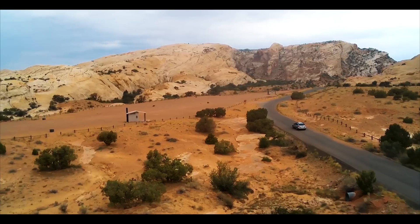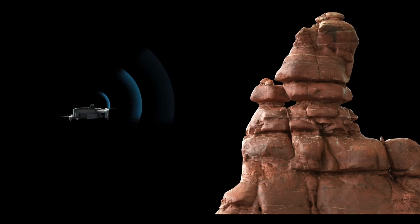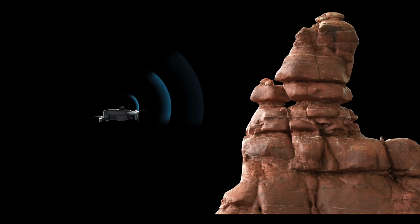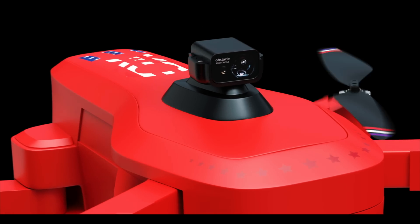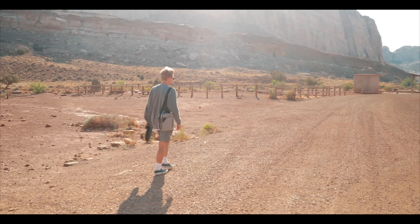With built-in GPS, flying is just as easy. Think you're going to crash? Think again. With the optional EXO Laser Obstacle Avoider, you can stop all collisions before they happen.